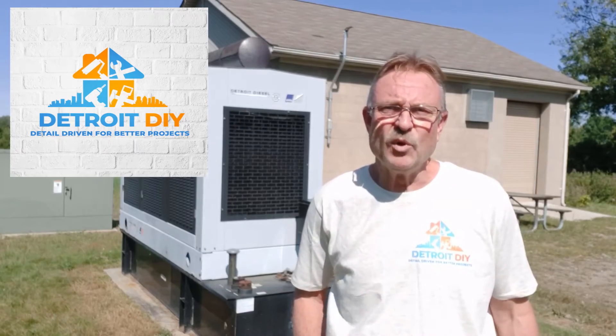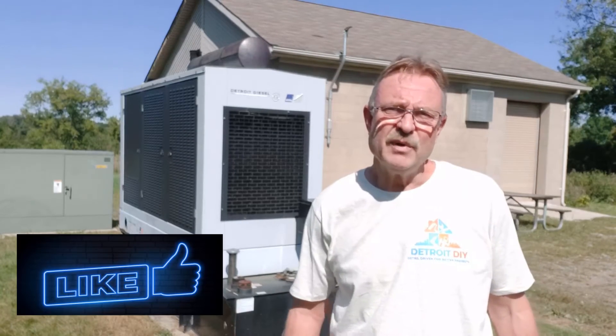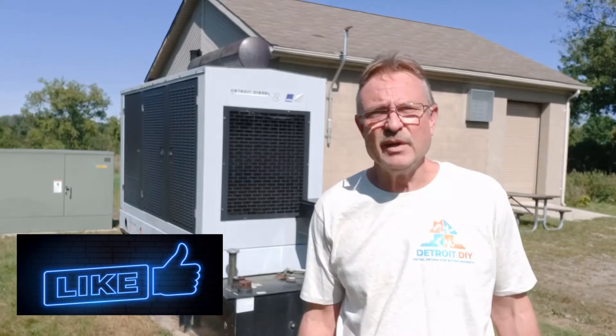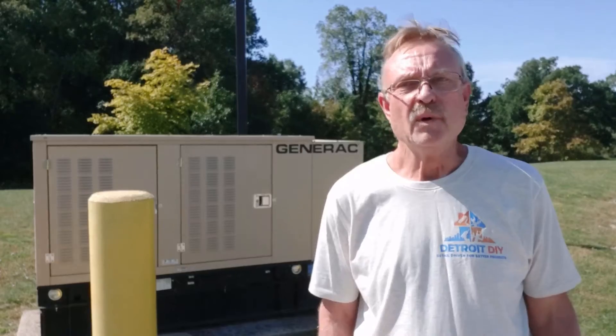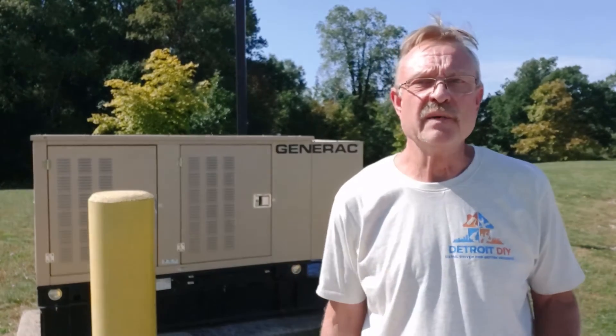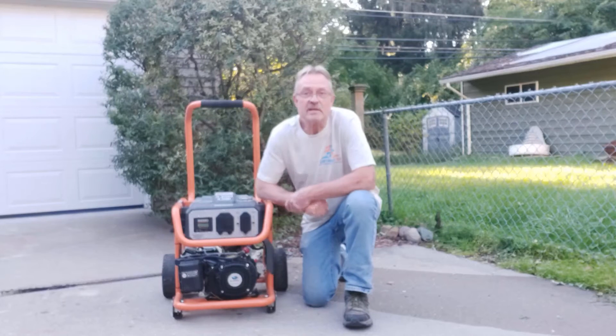With power outages becoming more and more frequent, you may be thinking about buying a generator. But with all the choices out there, it's hard to tell how many watts you need. Today I'm going to help you figure out exactly how many watts you need — because you might think you need a big old Detroit diesel, but what you really need might be something much smaller. We're going to answer every question you may have about portable generators.